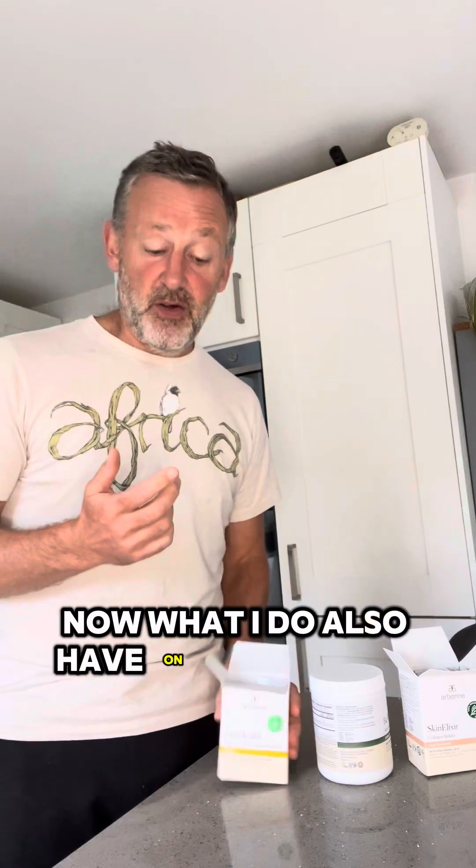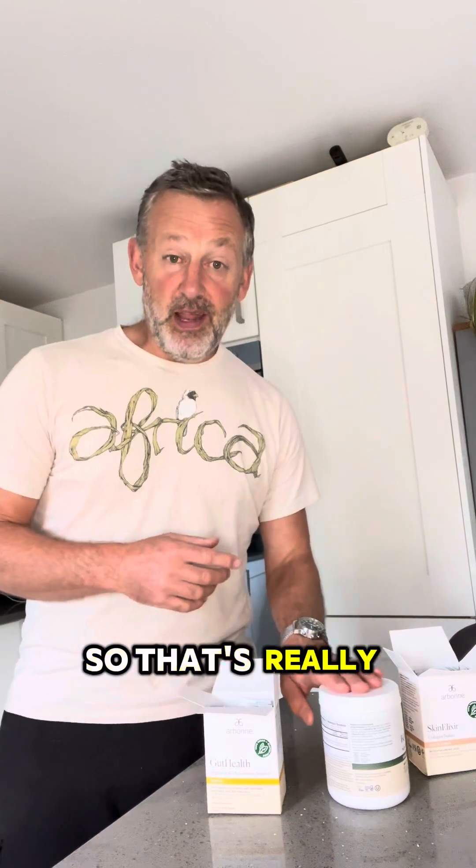Now what I also have on top of that is gut health sachets. The gut health sachets are there to give you the pre and probiotics and enzymes that you don't get from your everyday food. The greens has prebiotics which feed the probiotics — the good bacteria that live in your gut — so that's really good for your gut. This sachet is pre and probiotics and enzymes.